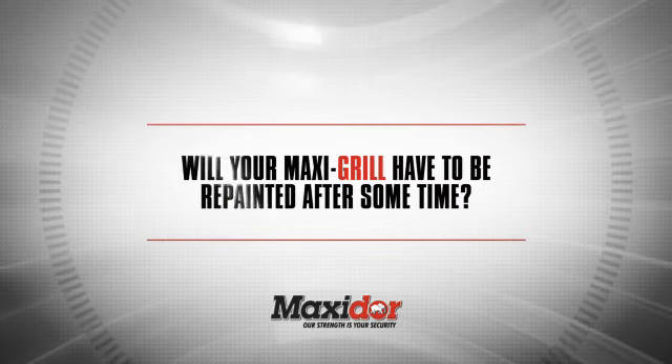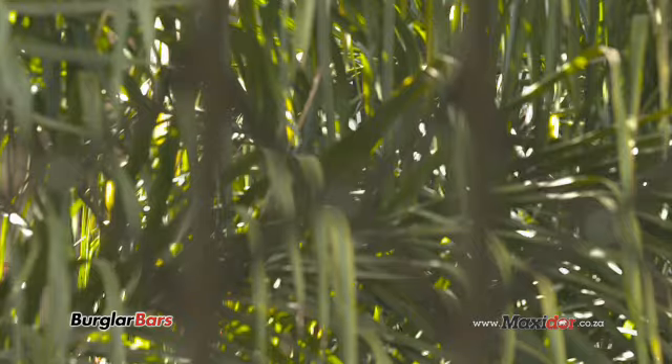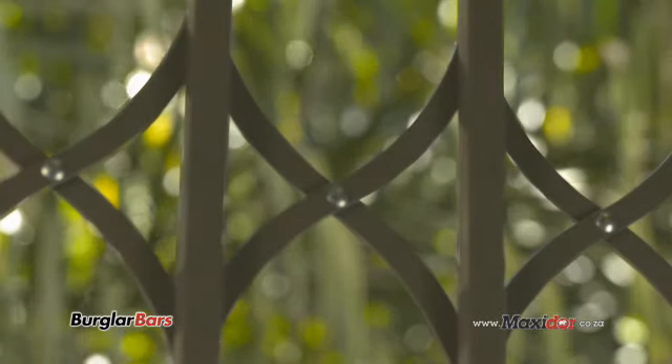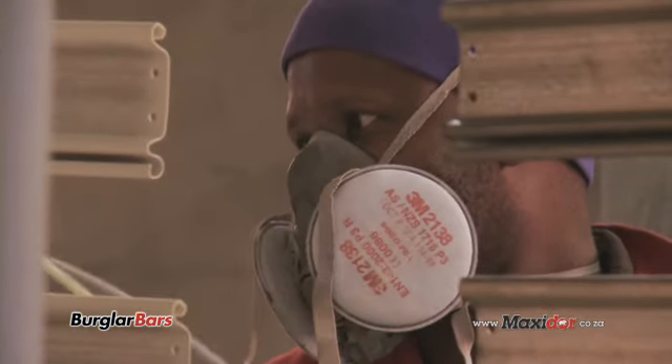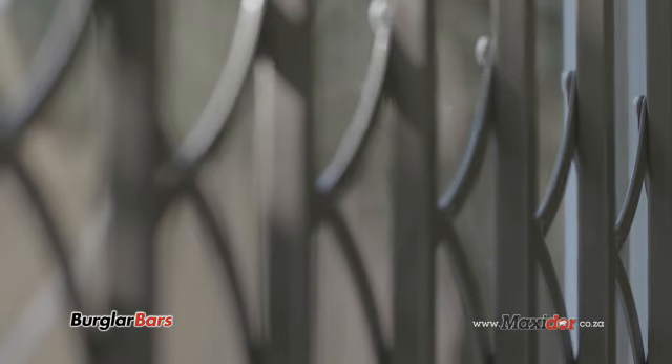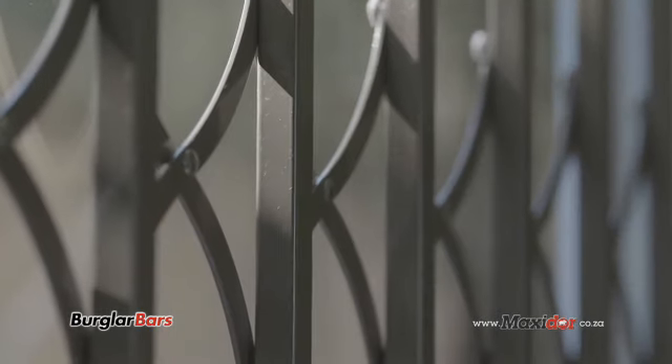Will your MaxiGrill have to be repainted after some time? The answer is no. All MaxiGrills are painted with a polyester powder coating of the highest grade — a TGIC grade — that is UV stabilized so that it won't fade or yellow over time.